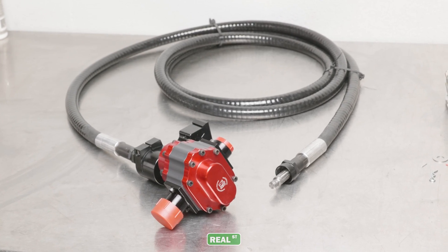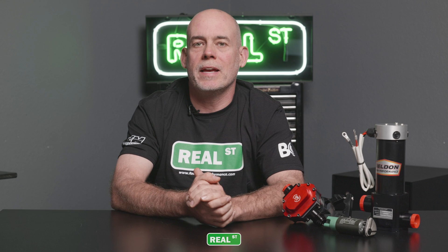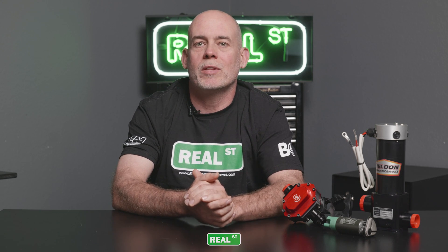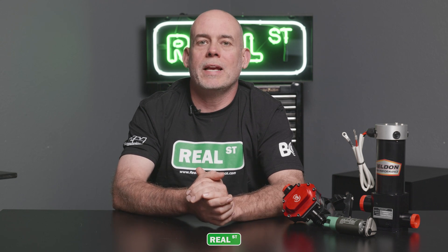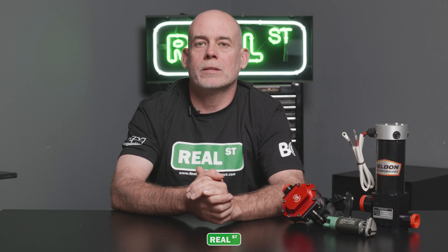The next option is to mount the pump remotely and drive it with a cable. This is a favorite amongst guys that use their cars a lot, because you can still have a high amount of fuel capacity with the factory tank and avoid the cavitation issues associated with having the pump mounted high on the engine. Keep in mind that with a cable you're going to have to take it off the car every thousand miles or so, take it apart, clean it, grease it, and put it back together, so there is additional maintenance when using the cable drive.